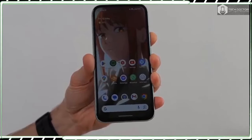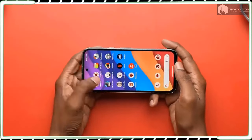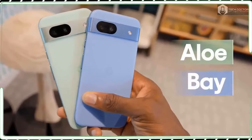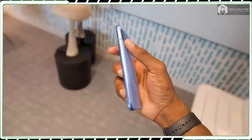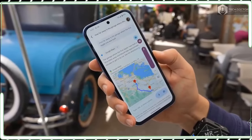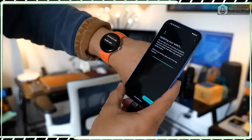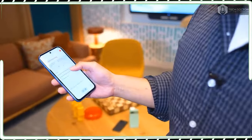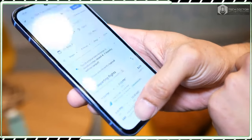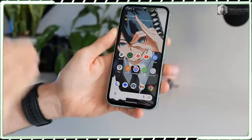Beyond these two changes, pretty much everything else about the Pixel 8a is identical, including the horizontal camera bar on the back, USB-C port, and power and volume rockers. I was hoping for Google to trim the bezels around the display a bit more — there is still a wider bezel on the bottom edge. Google's sustainable pledge continues with the Pixel 8a's construction, using more recycled aluminum, glass, and plastic while still offering an IP67 rating for water and dust resistance. This is all fantastic stuff, especially when the Pixel 8a feels incredibly well built.